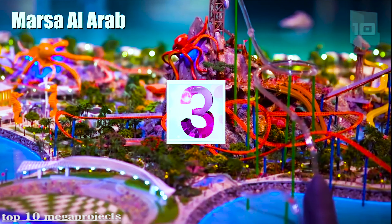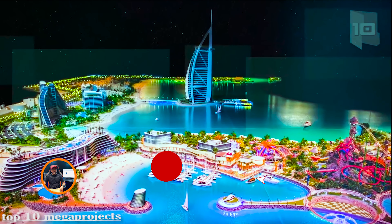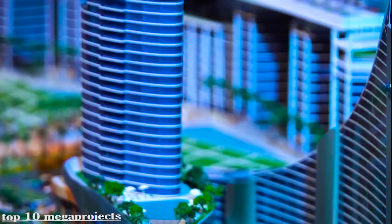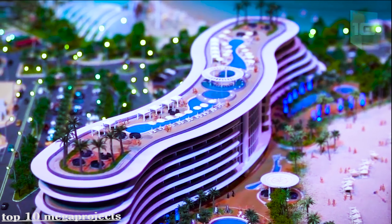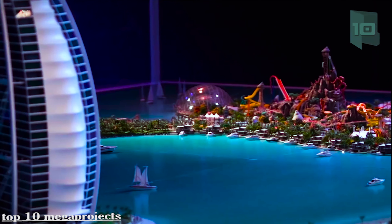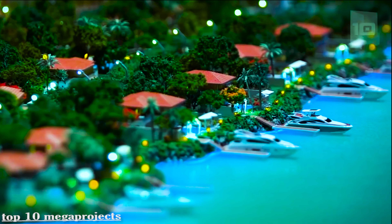Marsa Al Arab consists of two artificial islands located off the coast of Dubai on both sides of the Burj Al Arab hotel. The islands will be a tourist destination for families and a luxury residential area. One island will occupy 750,000 square feet and will have a marine park, a large theater, and apartments. The other island will occupy 460,000 square feet and will have luxury apartments.